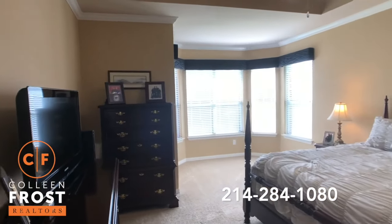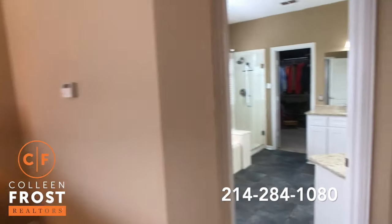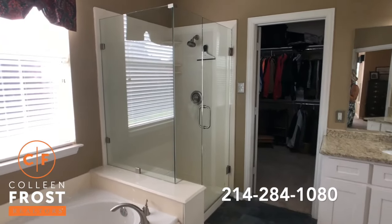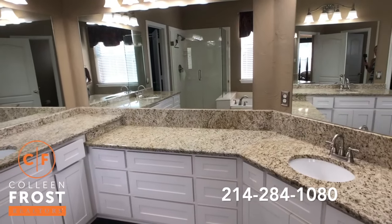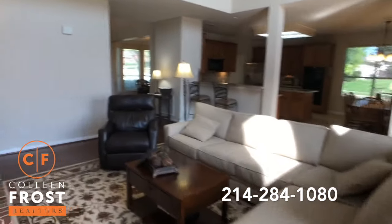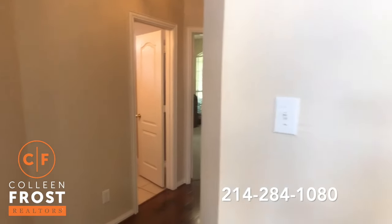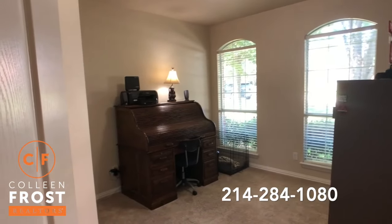The master retreat is oversized with a bay window area and a beautiful master bathroom with a frameless shower and granite countertops. And then if you have a young child or a guest visiting, they have their own guest bedroom here with a full bath next door.